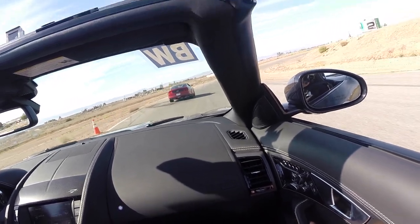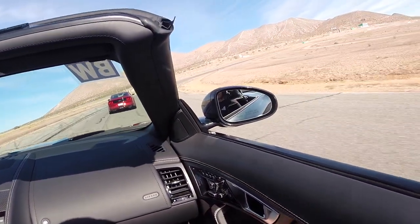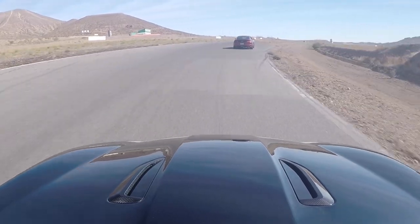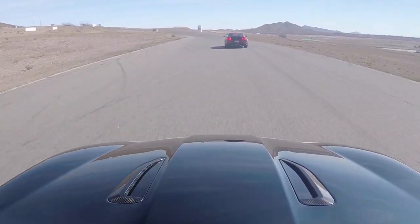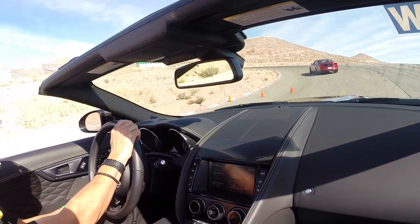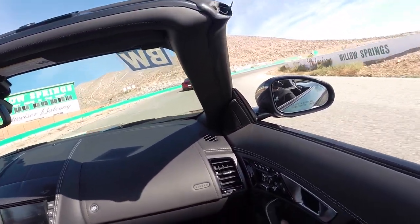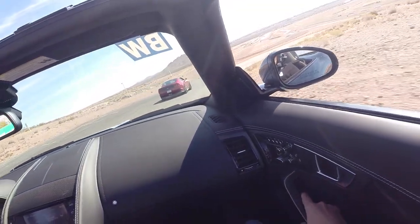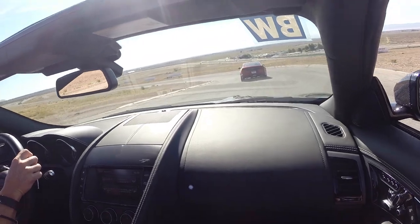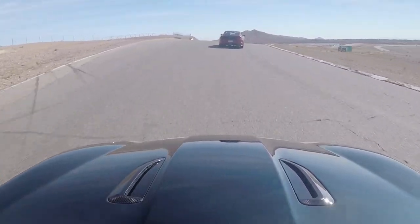As you can see, the Mustang is taking the wrong line. I'm smelling brakes. This is what happens, folks — we get caught in traffic. We're going to pass the Mustang.